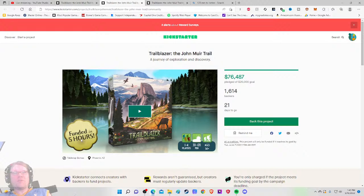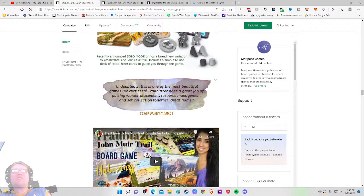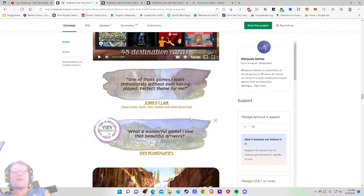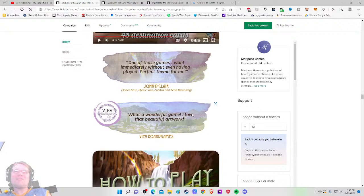We've unlocked 32 stretch goal cards. Something right here would be great to update people on how well this is going and why they need to be excited. The solo mode brings a brand new variation with a simple deck of Robo Hiker cards to guide you through. One reviewer called it 'undoubtedly one of the most beautiful games I've ever seen' with worker placement, resource management, and set collection.